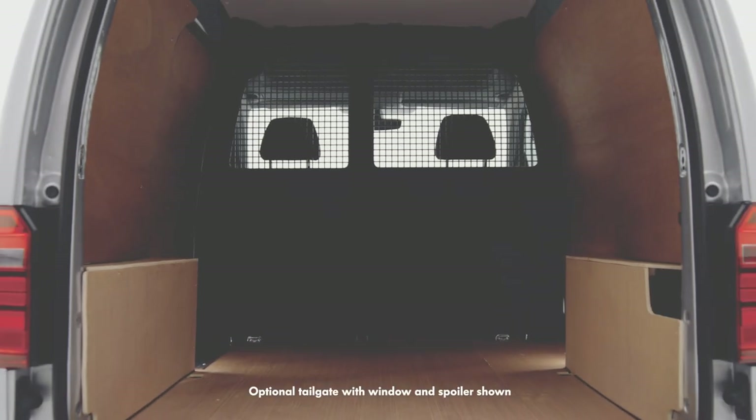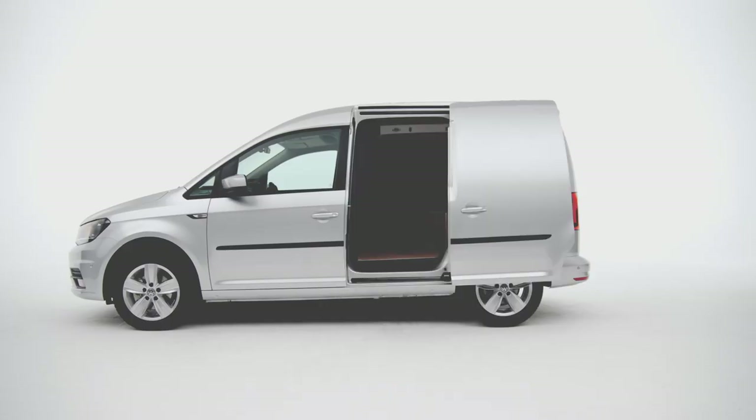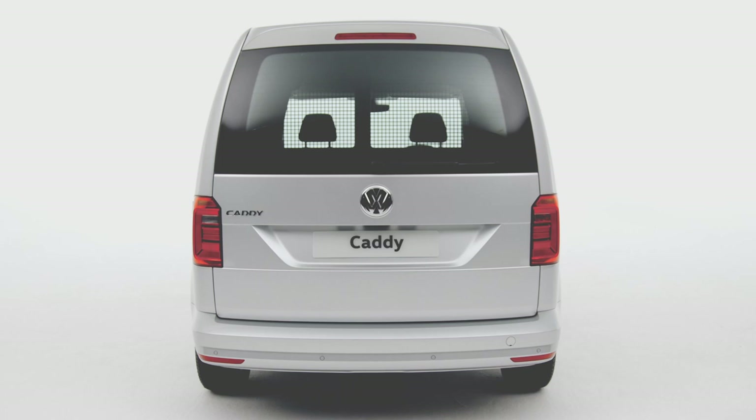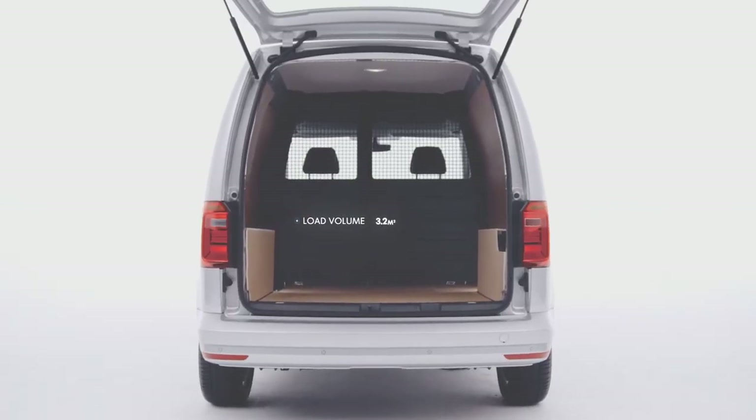The Caddy delivers space in abundance via the near side sliding door, rear wing doors or through the optional tailgate. With a load volume of 3.2 cubic metres,